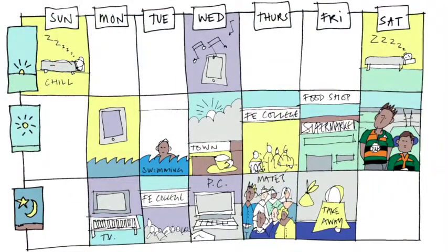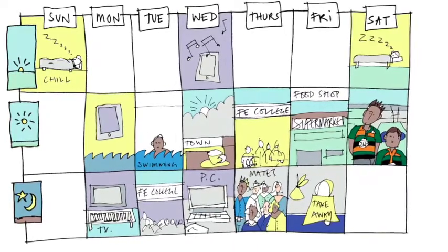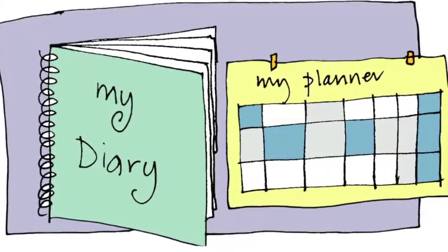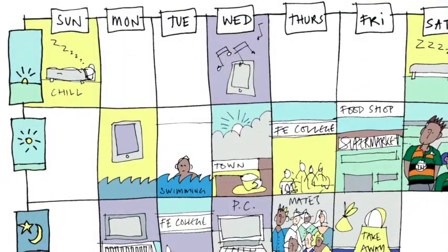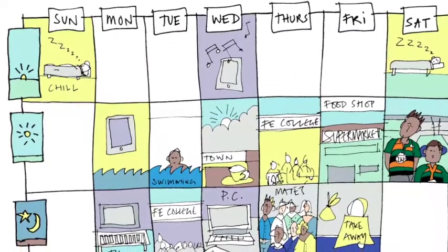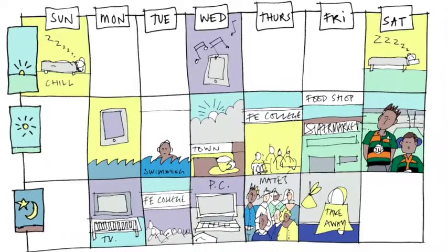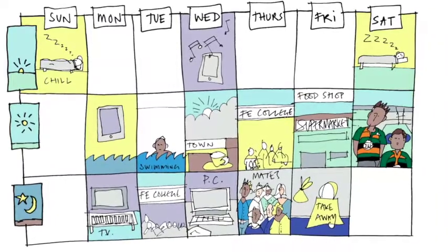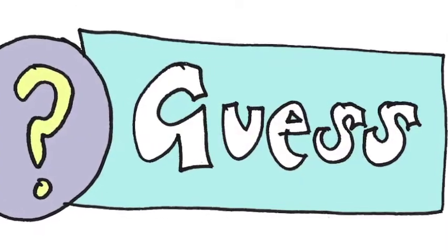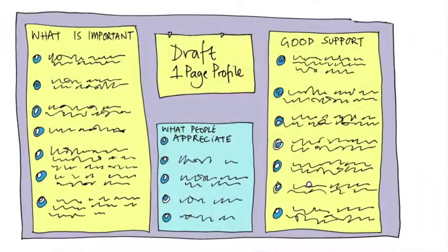From best and worst days we then move to typical week. We often ask the person what they do during each weekday, evening, and at the weekends, and instead we need to find out the information from other people. You could look together with the person at their diaries or weekly planners. Find out what the person usually does each weekday, each evening, and each weekend. Are there any favourite things that happen every week that the person would never want to miss? This might be favourite TV programmes, people that they always see, hobbies, interests, clubs, groups, or meetings. Guess what that tells us is important to the person or what support they need, check it out with the person you're talking to, and write it on the draft one-page profile.